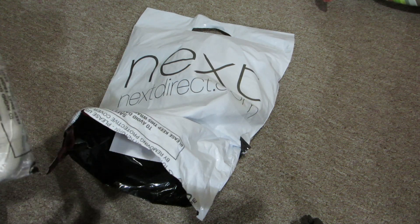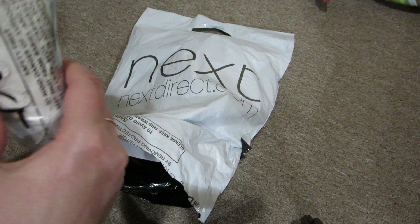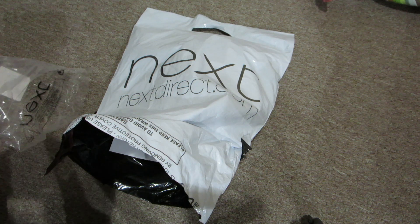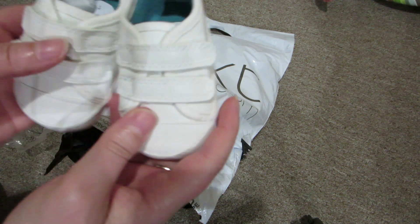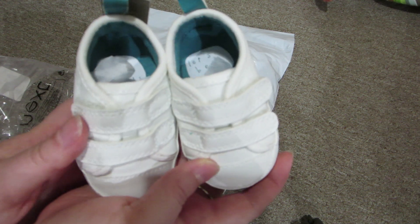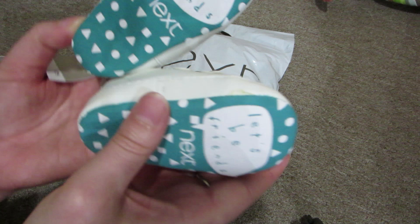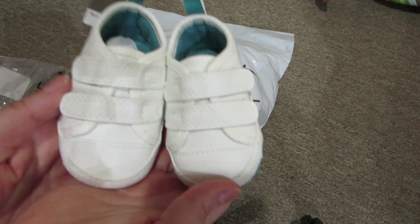The next thing I got are these shoes. It's these little Velcro shoes, and these are for Landon. And it says on the bottom, 'Let's be friends.' I thought those were cute little running shoes.